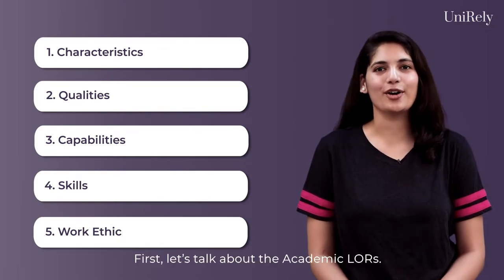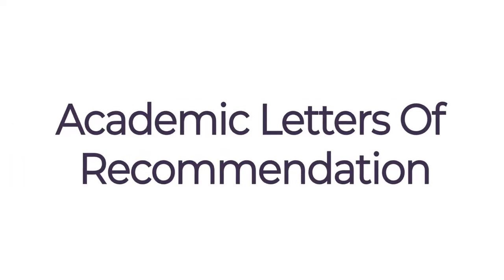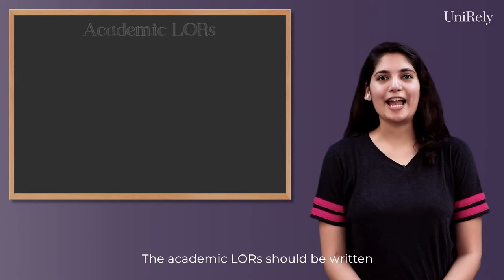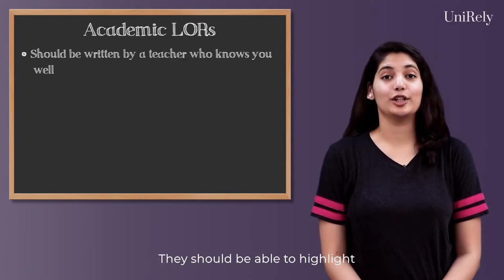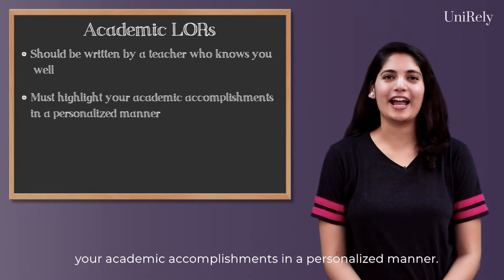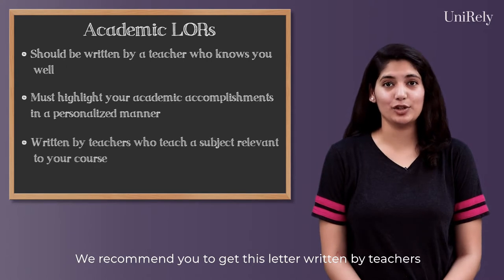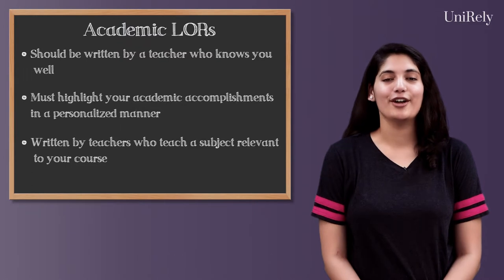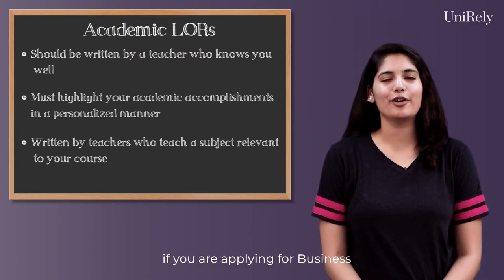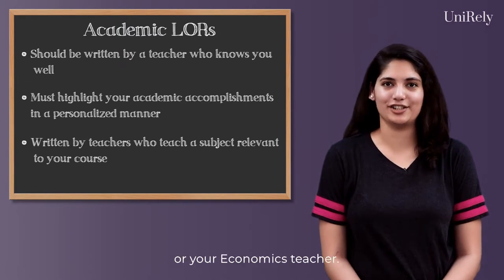First, let's talk about the academic LORs. The academic LORs should be written by a teacher who knows you very well. They should be able to highlight your academic accomplishments in a personalised manner. We recommend you get this letter written by teachers who teach a subject relevant to the course you are applying for. For example, if you are applying for business, we would recommend a letter either from your math or your economics teacher.